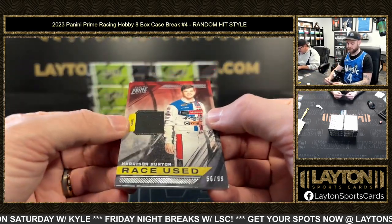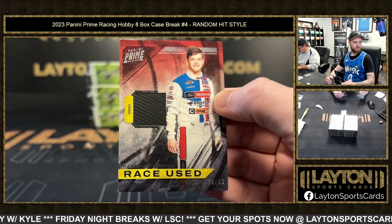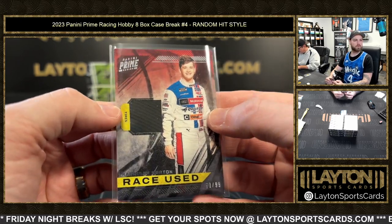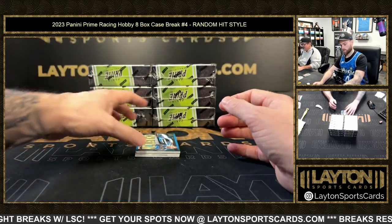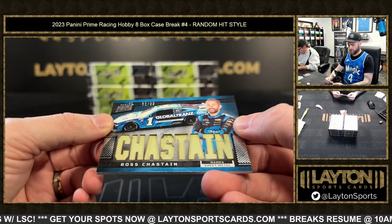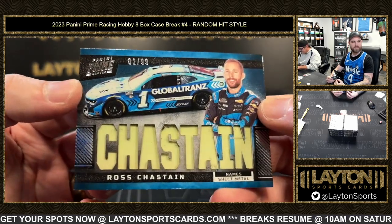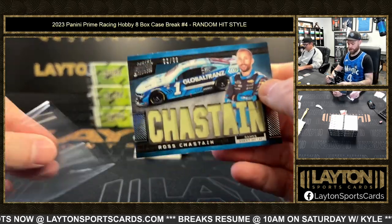After that, 50 of 99 Harrison Burton relic. Then it's two of 99 — oh, sheet metal! Two of 99 Ross Chastain relic card with some sheet metal.